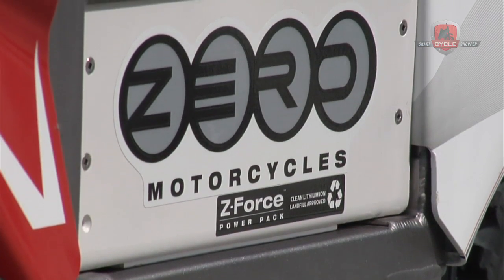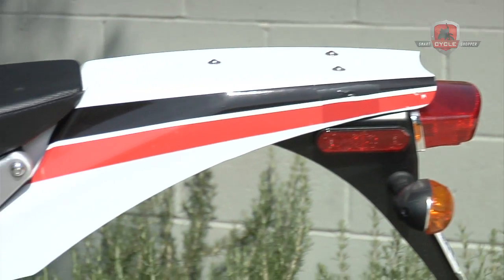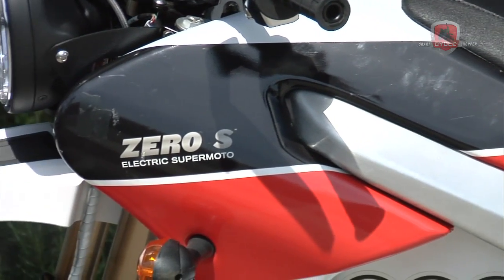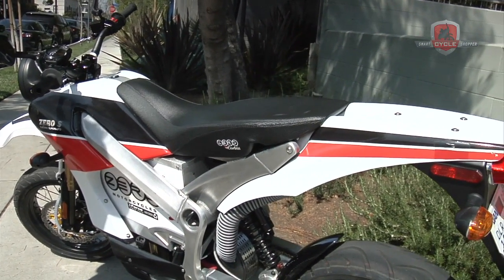It takes this motorcycle four hours to charge from completely depleted to 100%. New for 2010, we've got this Zero Corbin seat. We've just introduced colors into the lineup — everything was white before, and now you can have your own choice of colors.